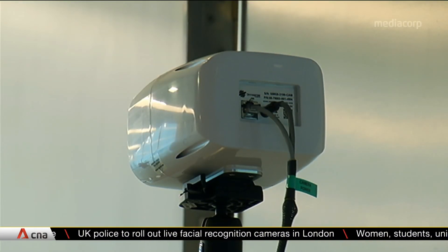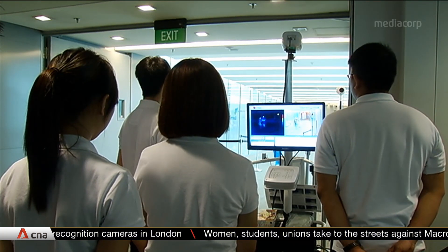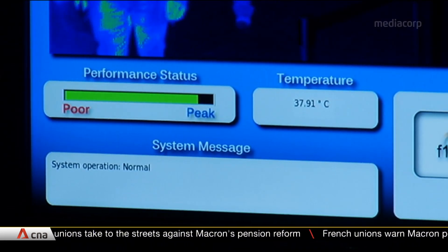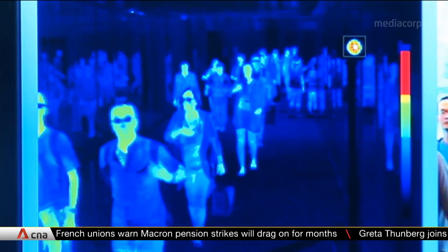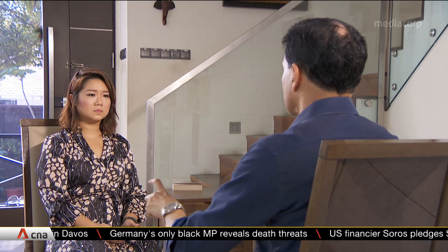Newer models are also able to detect mild fevers, which are below 38 degrees Celsius. But one doctor notes even thermal scanners are not 100% foolproof. Case in point, Singapore's first novel coronavirus patient didn't have a fever when he first arrived. People will have fevers that they can also mitigate with the use of antipyretics, for example. And at that point in time when they pass through, they may not be able to be picked up by the thermal scanner.